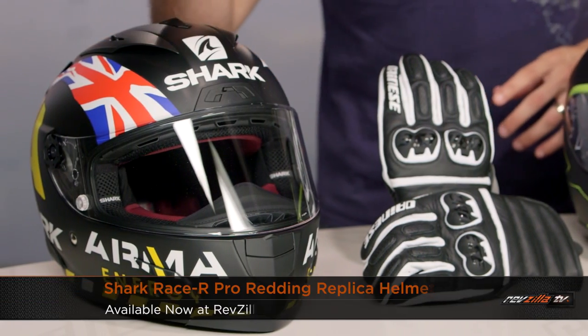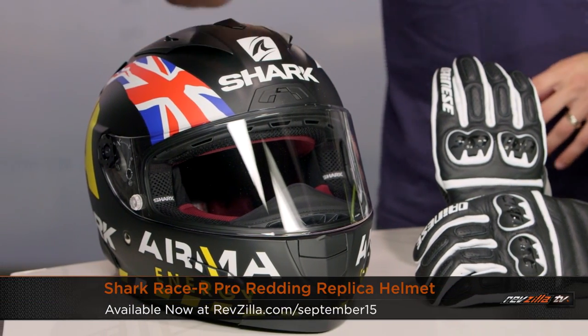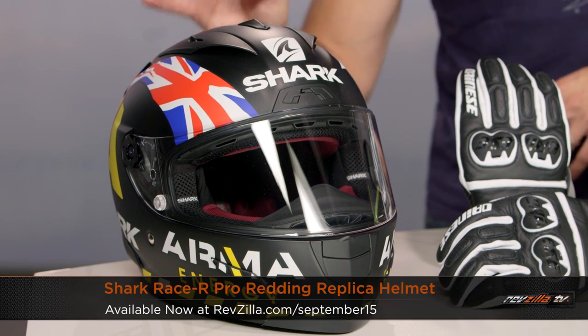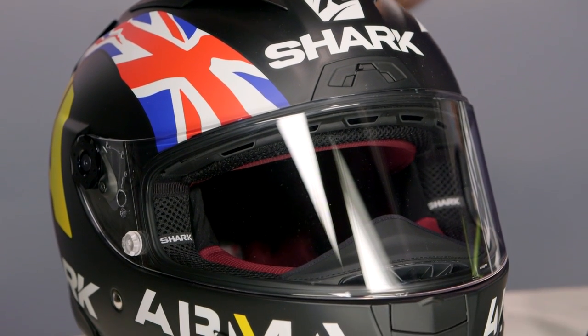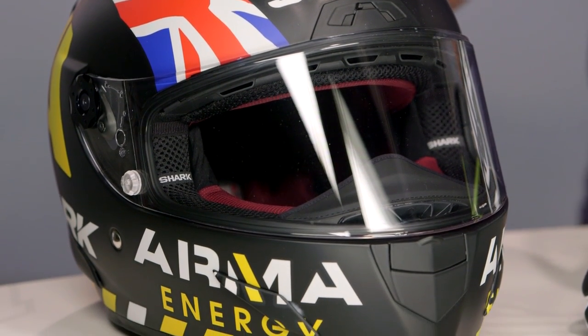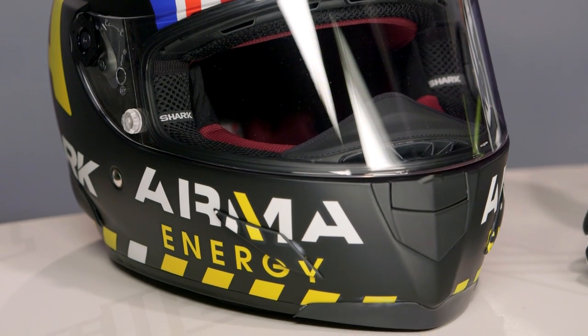Moving into the Shark Race R Pro Redding graphic. All the Redding graphics are on sale right now — you can save 25% off this bad boy. $650 down to $490. Tri-composite, intermediate oval head shape. Very aerodynamic, built for the tuck or the three-quarter position. Super aggressive from Shark. Take it to your local track day and represent Scott Redding in style.